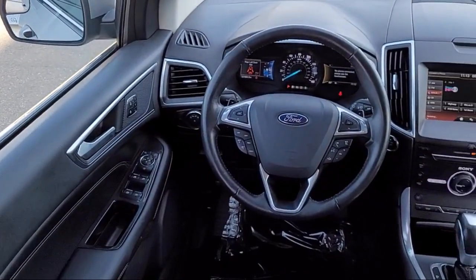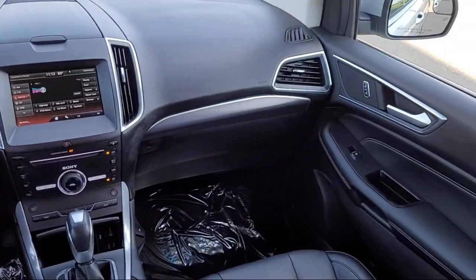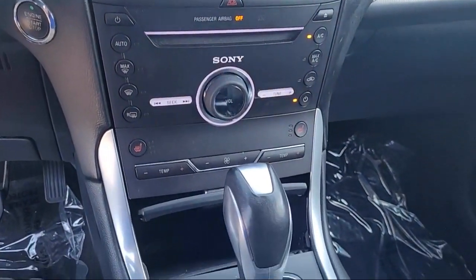We have the best inventory around, and each of our pre-owned vehicles comes with a Carfax vehicle history report, so you can buy with confidence. Come visit us at one of our locations today. Risari Auto Centers — great prices and the best selection.